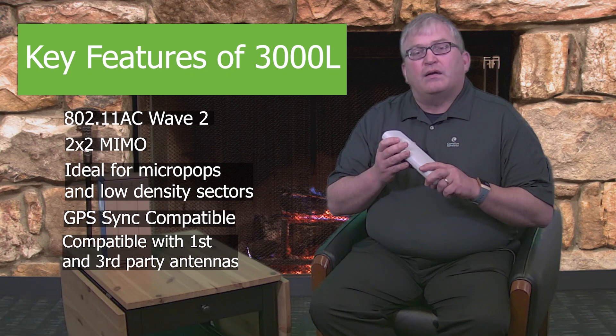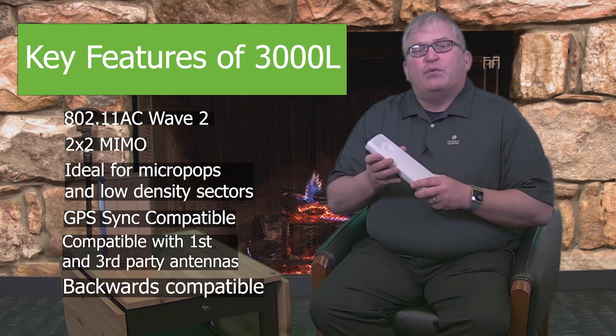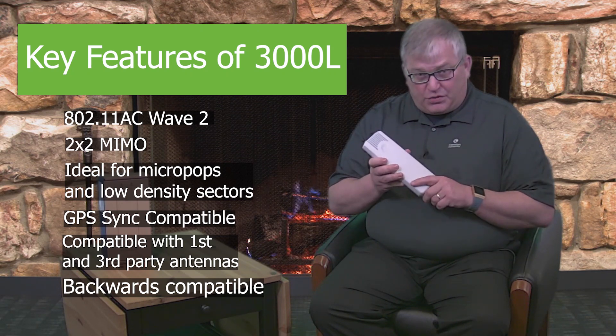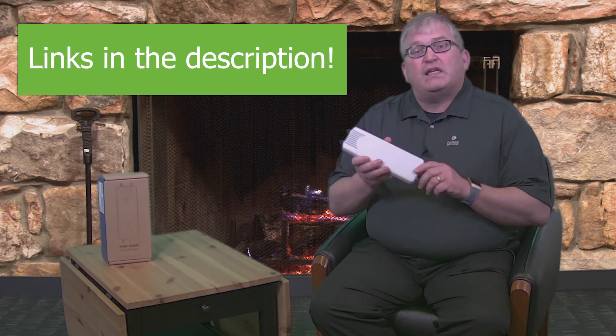As far as interoperability, it interoperates with all of our Force 300 subscriber modules which are 802.11ac Wave 2 based, and with backwards compatibility you can also connect to your Force 180s, Force 190s, and Force 200s which are the 802.11n solutions.